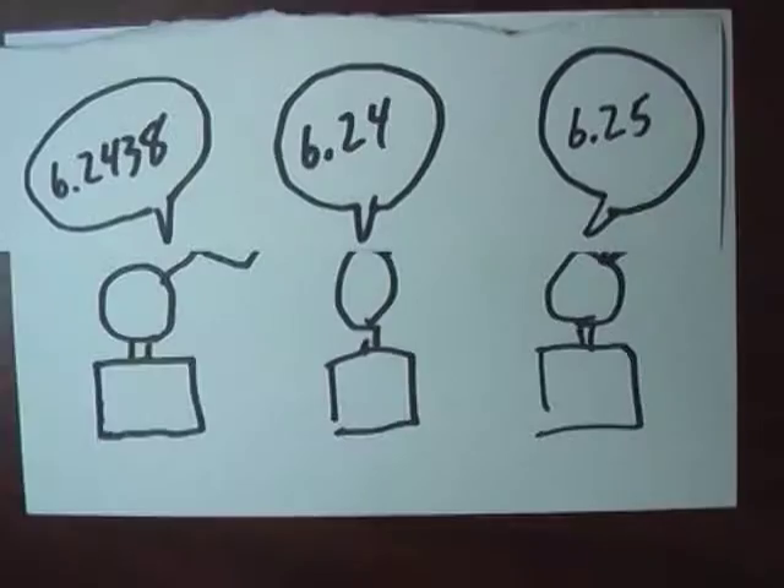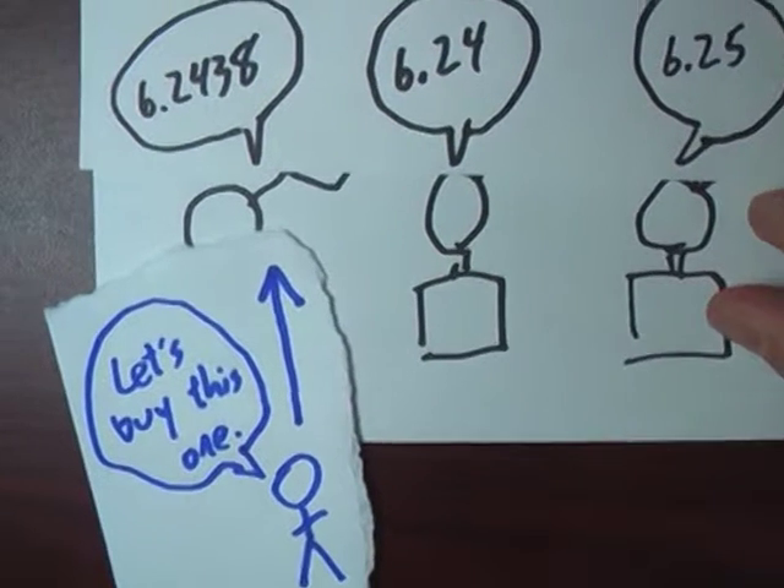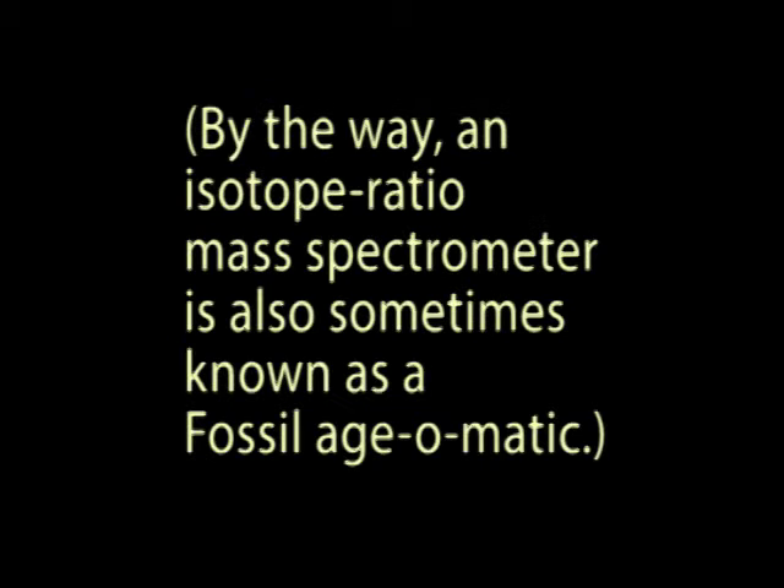I did my graduate work at a school with a $6 million machine. It could measure to the fourth decimal place. Other schools had a $1 million machine and could only measure to the second decimal place. So people are spending real money to do real science to carry things out to the fourth decimal place. That machine was an isotope ratio mass spectrometer.